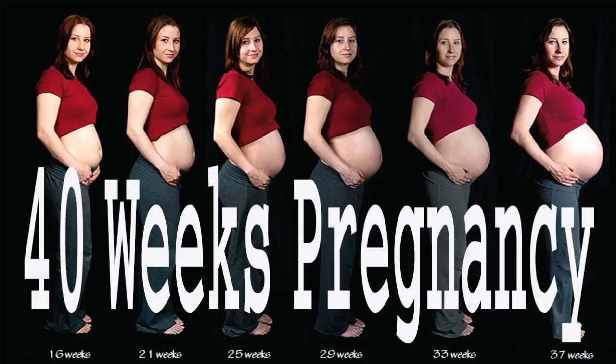You only have 10 weeks left until you get to meet your little one. The third trimester can often bring some challenges and everything is getting bigger and heavier and more squished. Many of the first trimester pregnancy symptoms that you thought you were done with could be coming back, like having to pee all the time, tender breasts, fatigue, and heartburn. Hang in there and know that this is all temporary and there is a light at the end of the tunnel.